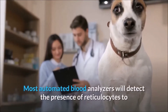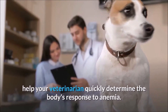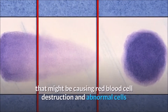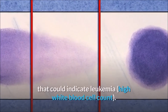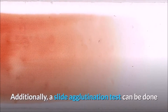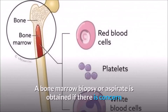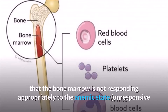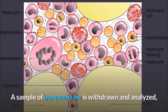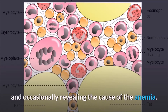Most automated blood analyzers will detect the presence of reticulocytes to help your veterinarian quickly determine the body's response to anemia. A careful study of the blood smear is also important to look for blood parasites that might be causing red blood cell destruction, and abnormal cells that could indicate leukemia. Additionally, a slide agglutination test can be done to help rule out autoimmune hemolytic anemia. A bone marrow biopsy or aspirate is obtained if there is concern that the bone marrow is not responding appropriately — unresponsive or non-regenerative anemia. A sample of bone marrow is withdrawn and analyzed, providing valuable information about its condition and occasionally revealing the cause of the anemia.